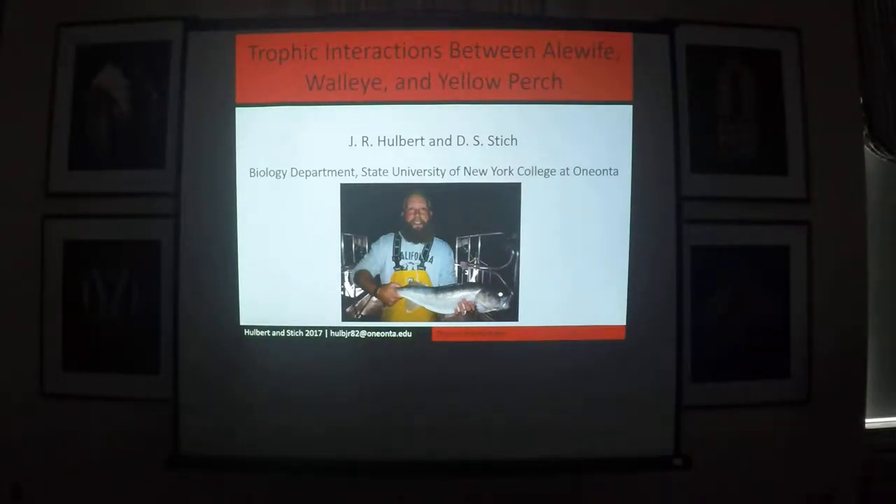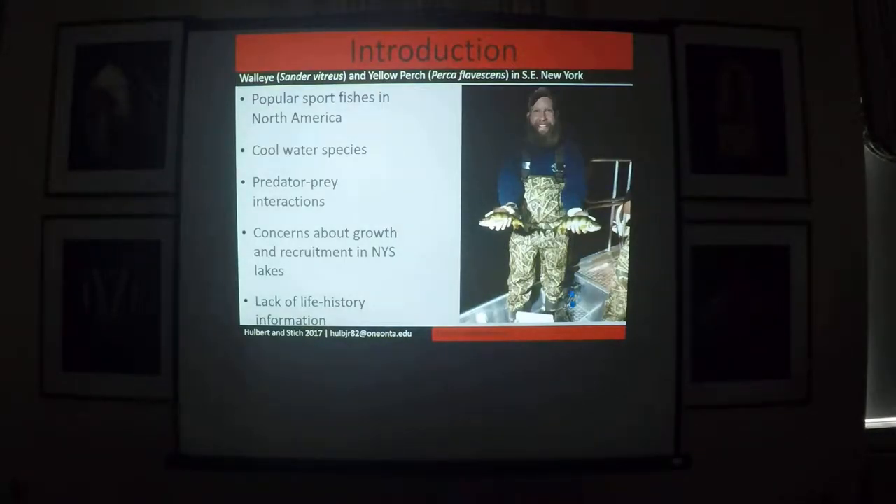A little bit about what influences size structure in walleye and yellow perch today. Walleye and yellow perch are a common cool water predator-prey combination found throughout lakes and reservoirs in North America. These two species are important ecologically and are also of interest to both recreational and commercial fisheries.